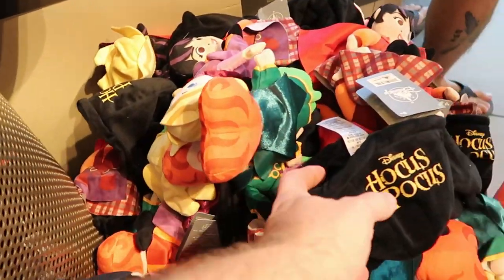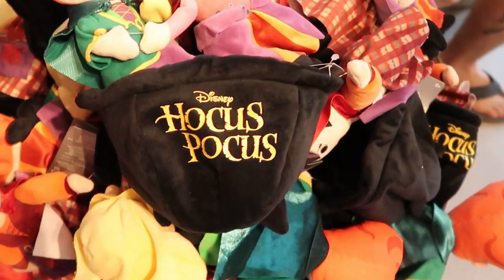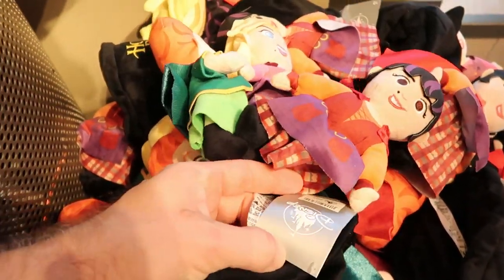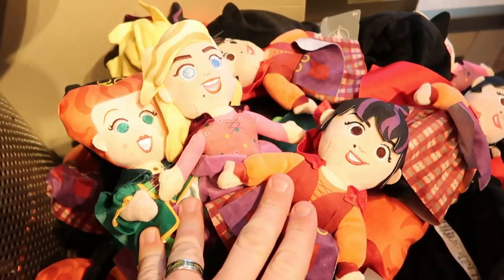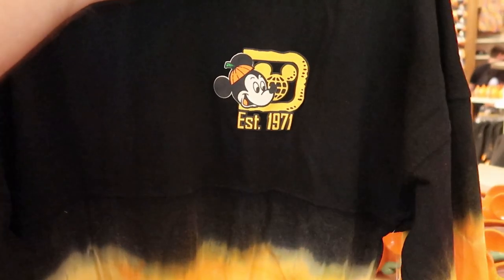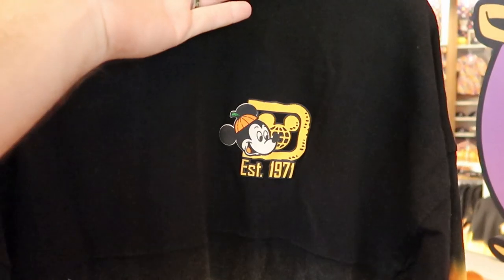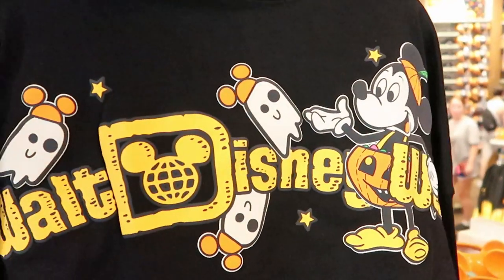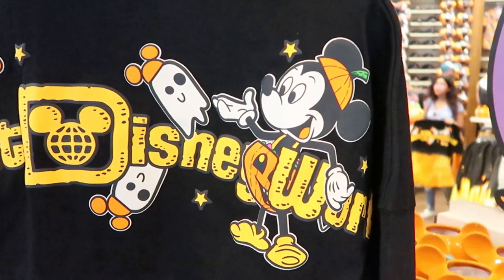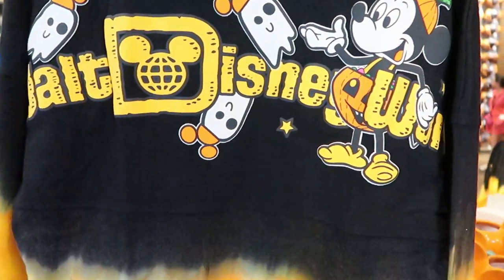Then over here with Hocus Pocus, you have the Sanderson Sisters where they're actually in a Hocus Pocus cauldron. You do get all three of the sisters — and how perfect is this for the new movie coming out very, very soon? $39.99 for all three of the Sanderson Sisters. Here is that awesome Halloween spirit jersey, established 1971. You've got Mickey wearing a pumpkin right there on his head. Check out the back — $74.99. I am totally digging Mickey's Halloween costume, and look at the little ghost wearing Mickey ears. Isn't this amazing?